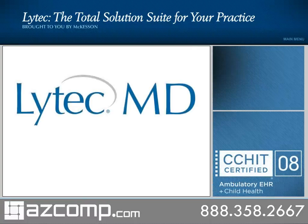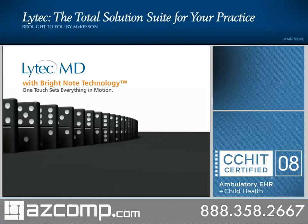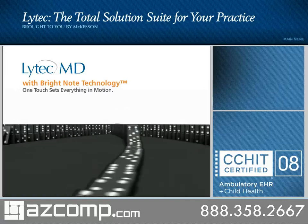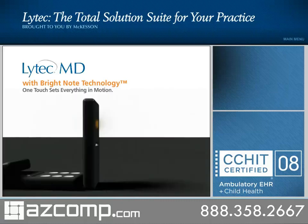McKesson also offers LIHTEC MD, the complete LIHTEC practice management system combined with a CCHIT 2008 ambulatory EHR. LIHTEC MD features BrightNote technology, a dynamic processing technology that enables physicians to capture an entire patient encounter in a single note.